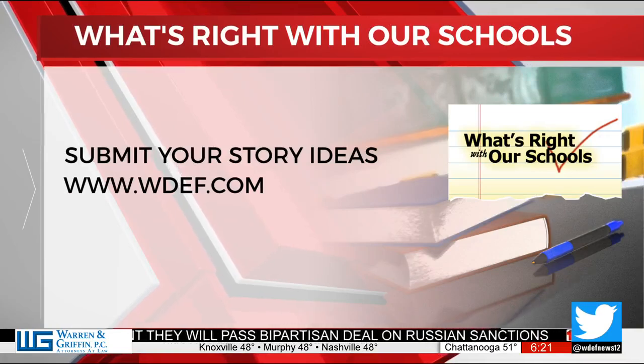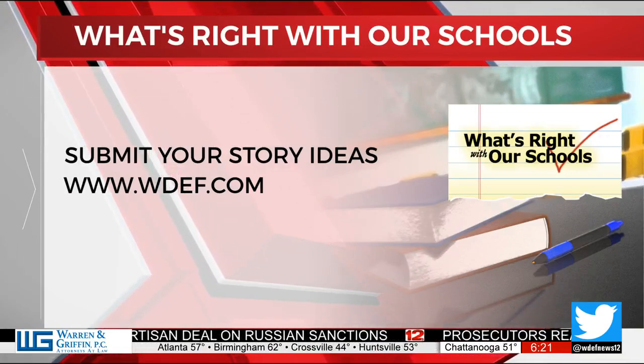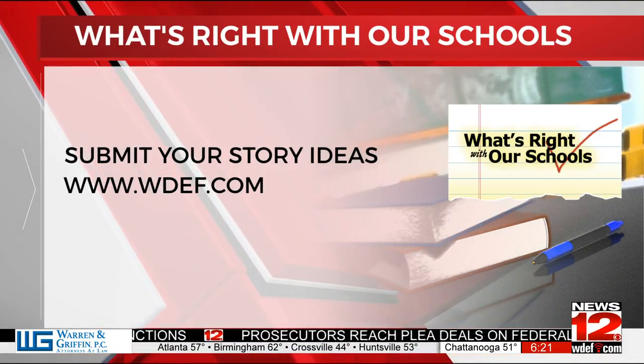Powerful story there. If you know something positive that's happening in our schools, we would love to hear about it. Just email us at news at WDEF.com. You might see your idea on a future edition of What's Right With Our Schools.